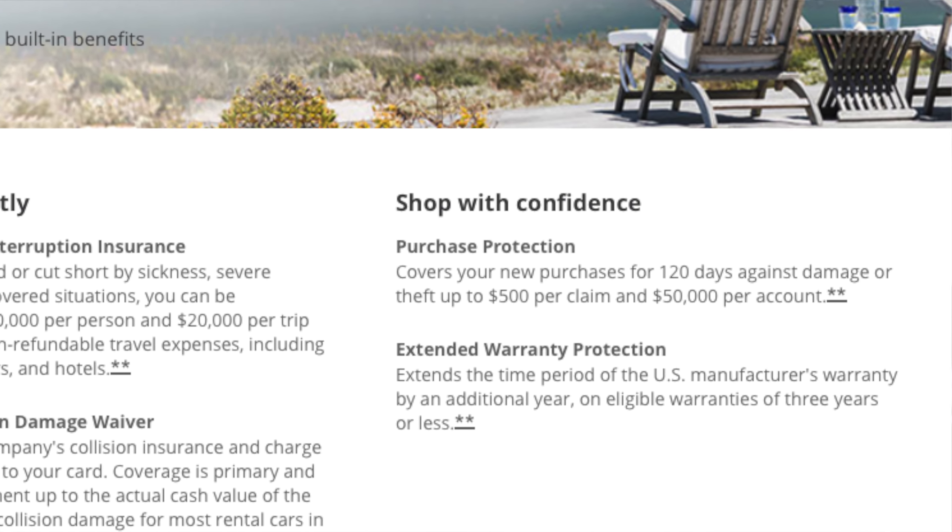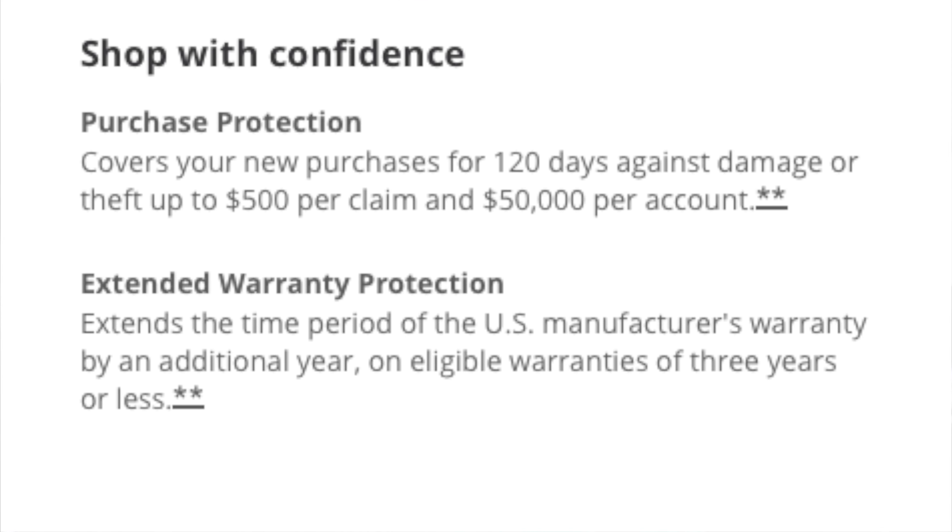Before we jump into the travel perks, let's talk about some more purchase protection you get when you use this card. One of the main things with a lot of credit cards is purchase protection. With the Chase Sapphire Preferred, you're going to get 120 days of coverage for damage or theft — that's $500 per claim and $50,000 per account. So if I go out and buy an iPad for $400 and it gets broken or stolen within the first 120 days, Chase is going to refund me the full amount.